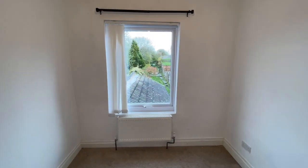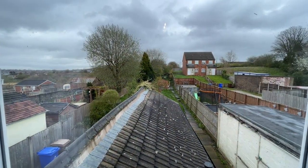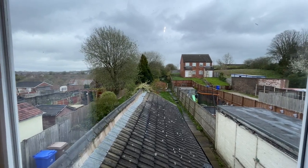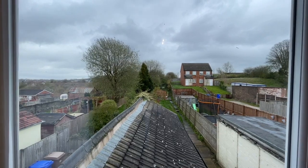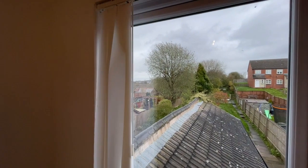Here's one of the single bedrooms. You may be able to see there in the distance, beyond the kitchen and shower room roof, the garden extends right up there. The end of the garden is pretty well level with the front of those semi-detached houses you can see in the distance — so it's a big garden. The other single bedroom is also at the rear.